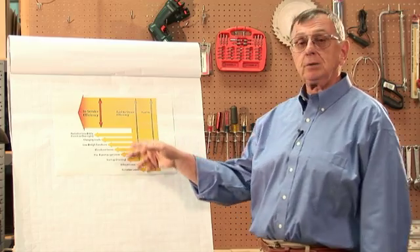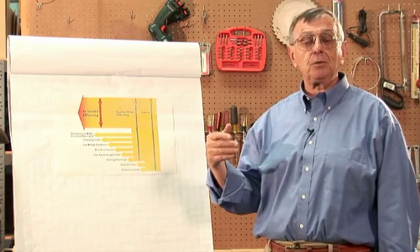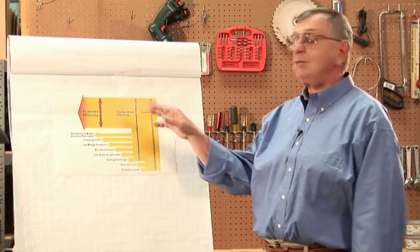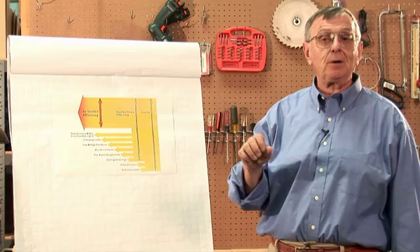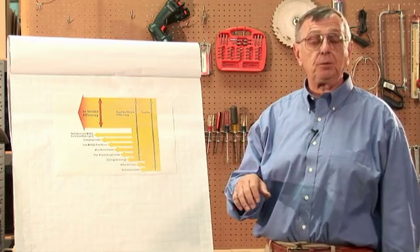We also need to look at blowdown losses. An oversized boiler which has more water inside it means it has to be blown down more frequently, and there's more water loss associated with that. And then there are variations in losses and loads and many other factors depending upon the specific type of boiler you're looking at or operating in your plant.